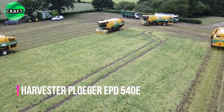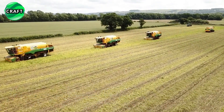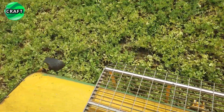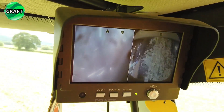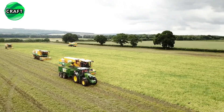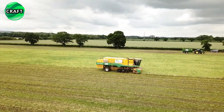The revolutionary Plugger EPD 540E harvester is a specialized self-propelled pea harvester, the predecessor of Oxpo's EPD 520 and DPD 530 harvesters. The harvester is equipped with automatic monitoring and control systems to ensure optimal operation and efficiency. It also features a comfortable operator's cab that can be adjusted for comfort during long shifts.